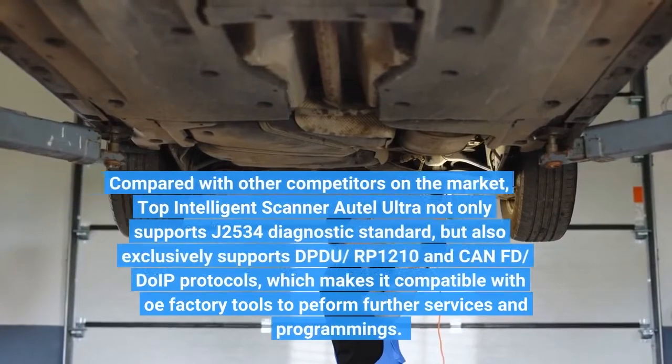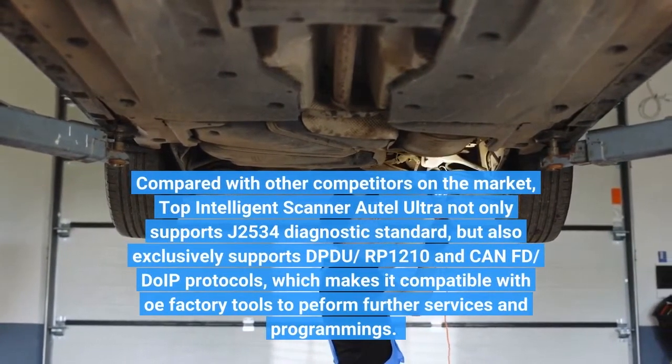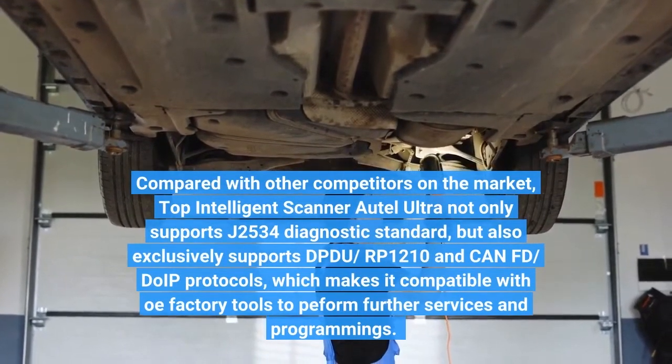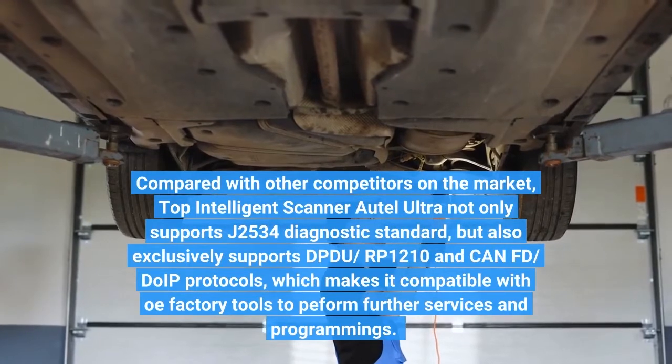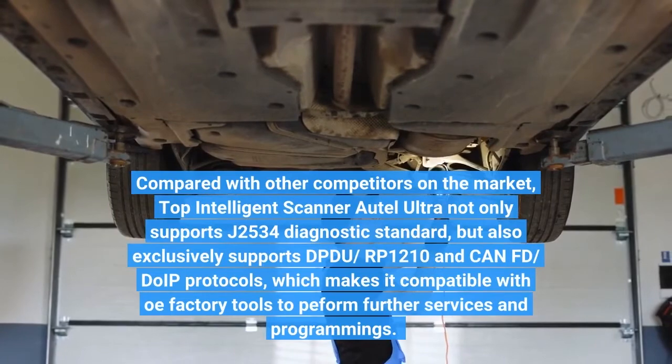Compared with other competitors on the market, Auto-Ultra not only supports the J2534 diagnostic standard, but also exclusively supports DPDU-RP-1210 and DoIP protocols, making it compatible with OE factory tools to perform further services and programming.